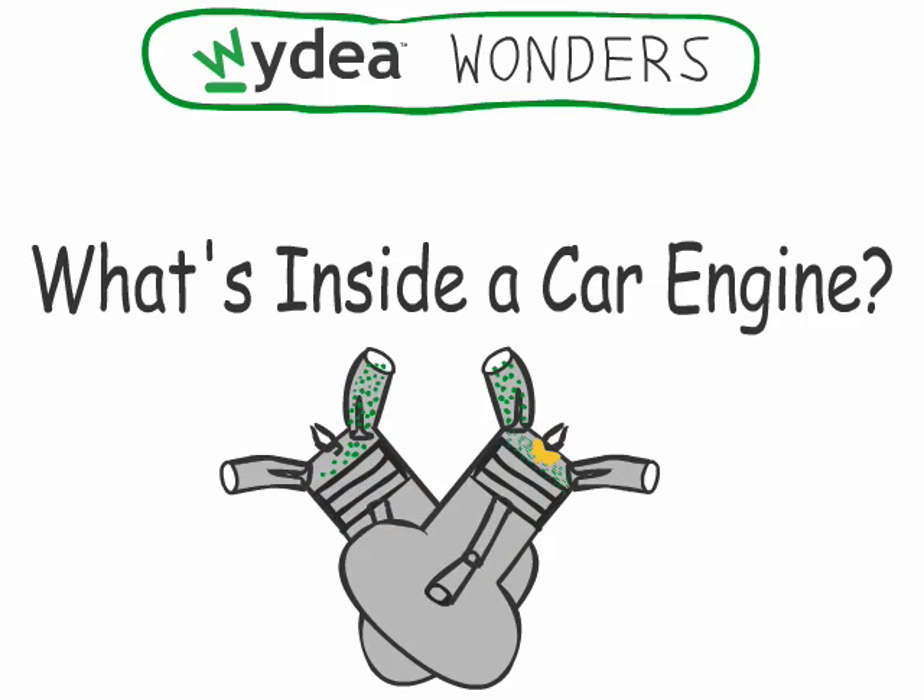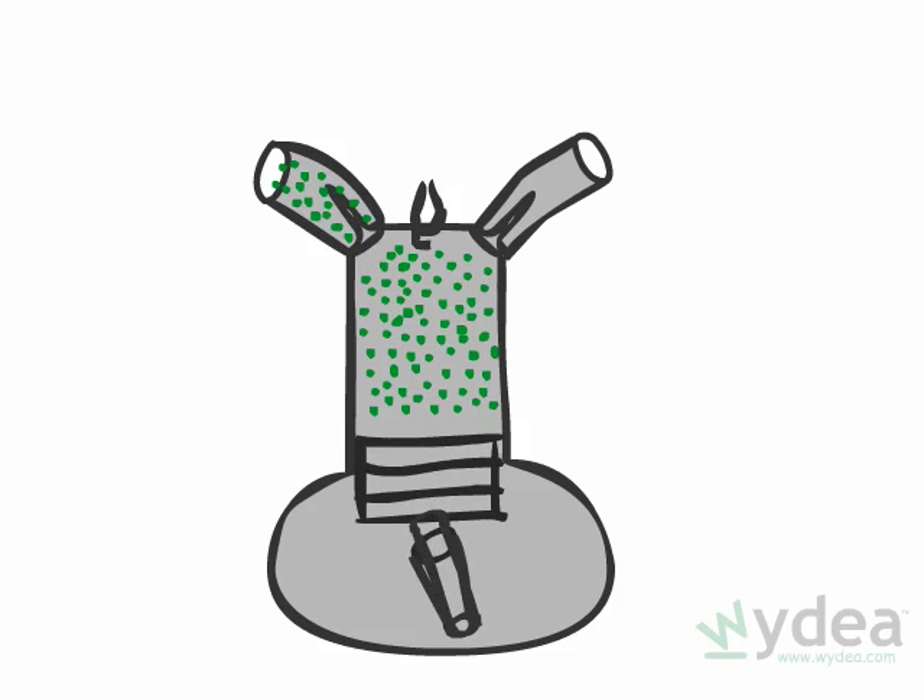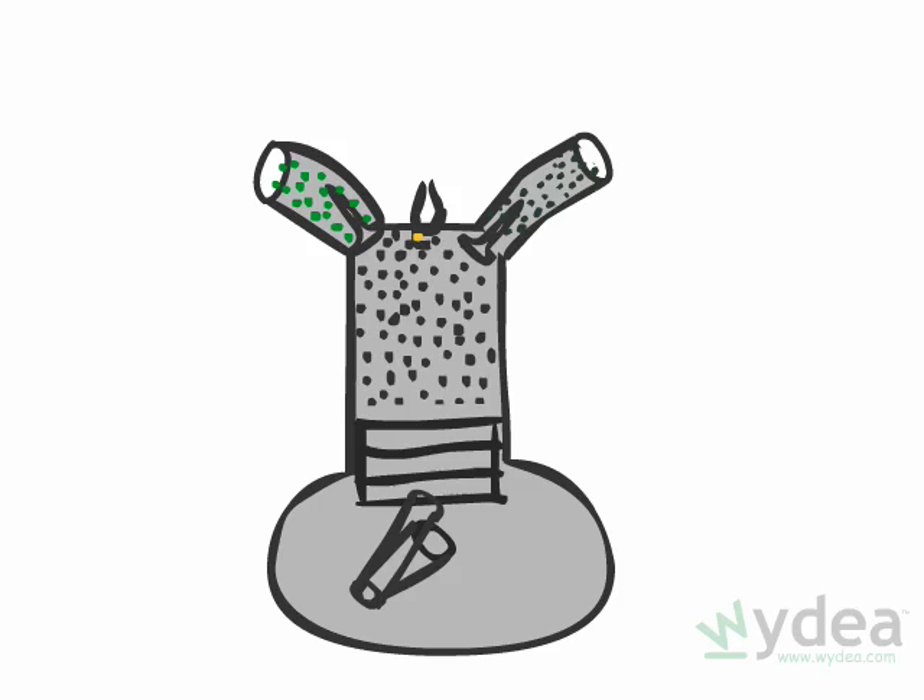Have you ever wondered how your car's engine works? Let's start with a single cylinder in your car engine.